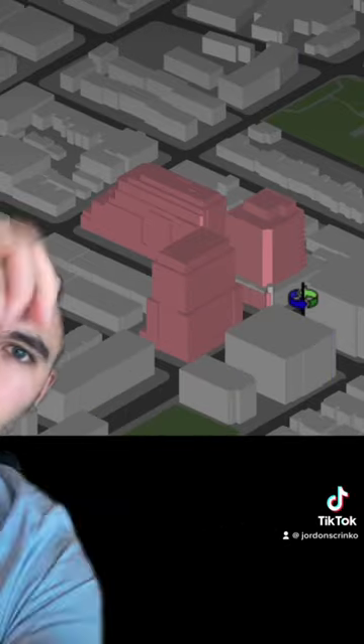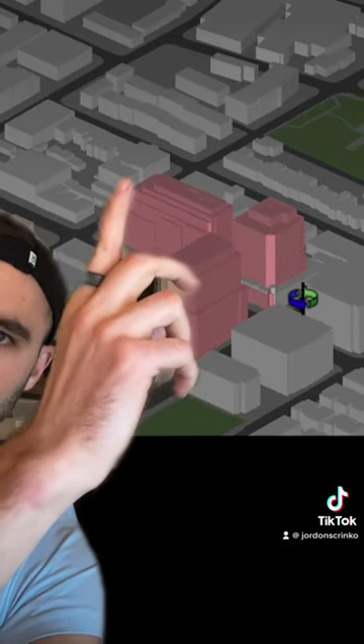You can see here from our 3D model — those pools will be on this side of the building, and they'll get pretty clear views.